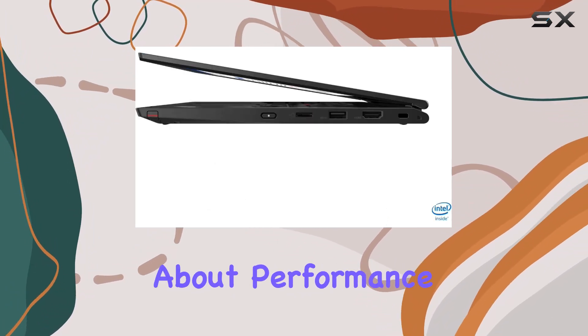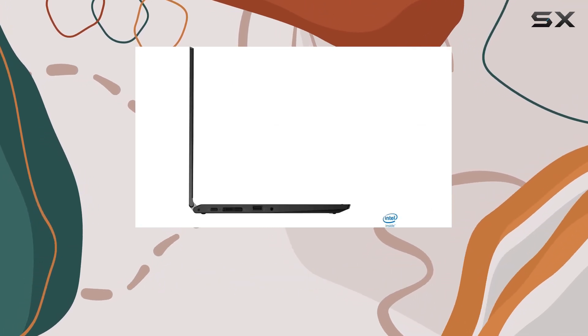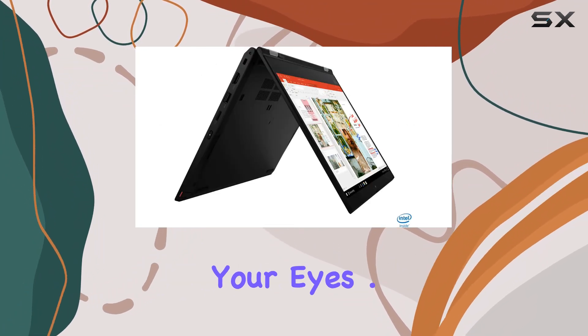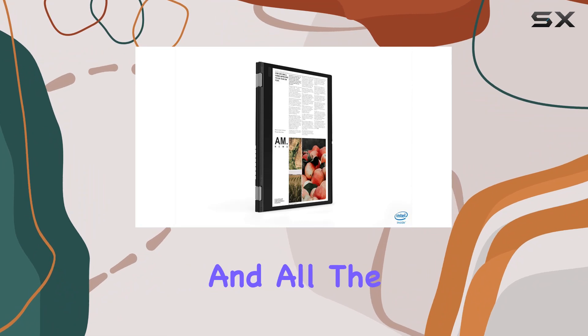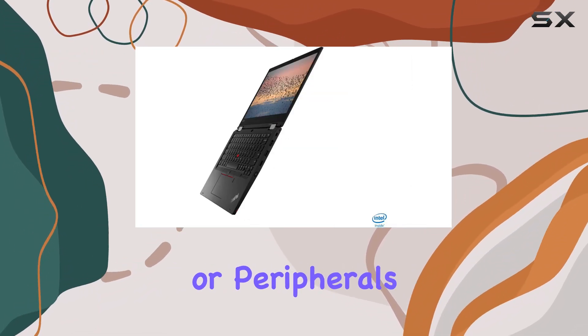But it's not just about performance. Lenovo knows that a comfortable typing experience is crucial for productivity. That's why they've equipped the Yoga L13 with a backlit keyboard, allowing you to work late into the night without straining your eyes. On the connectivity front, this laptop has you covered. With USB-C, HDMI, and all the other ports you could need, hooking up to external displays or peripherals is a breeze.